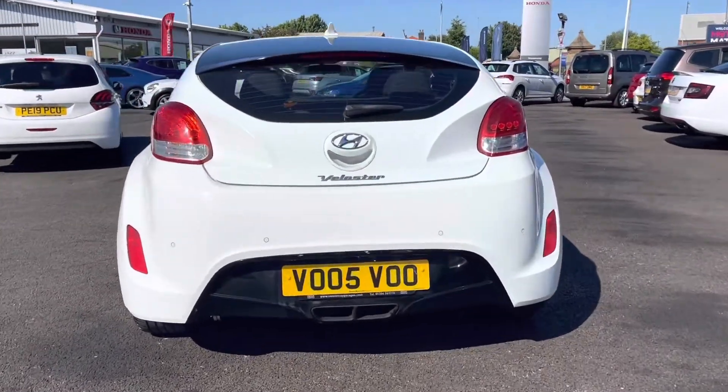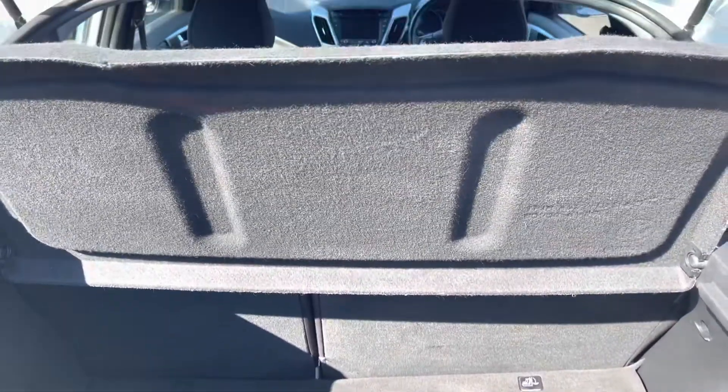This vehicle does also come with three doors, which is a unique point to it. Taking a look into the boot now, here you can see you do have a very spacious boot — enough space for multiple suitcases and all your weekly shopping.